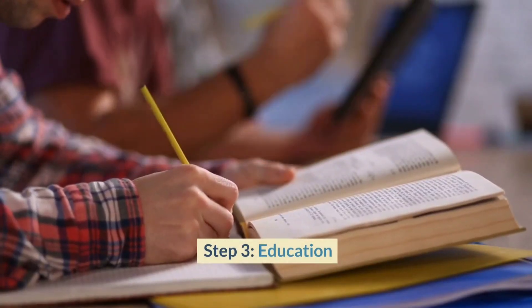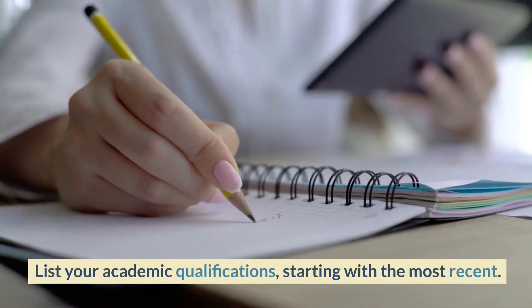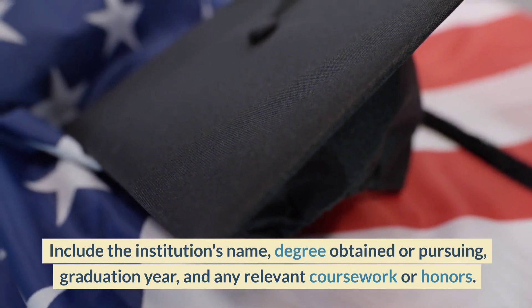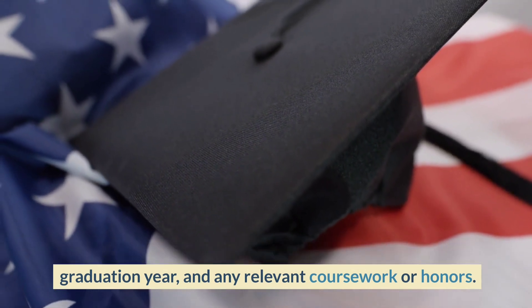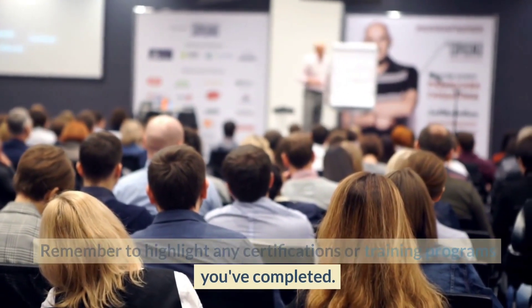Step 3: Education. List your academic qualifications, starting with the most recent. Include the institution's name, degree obtained or pursuing, graduation year, and any relevant coursework or honors. Remember to highlight any certifications or training programs you've completed.